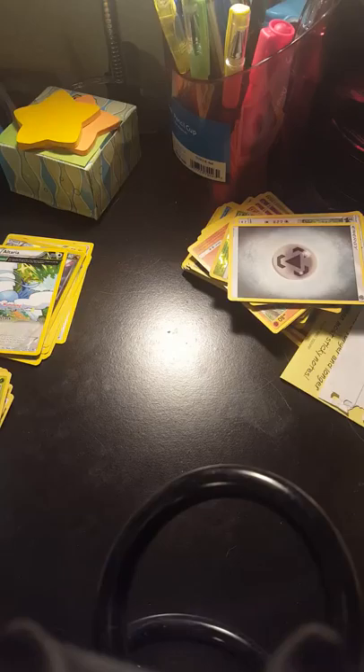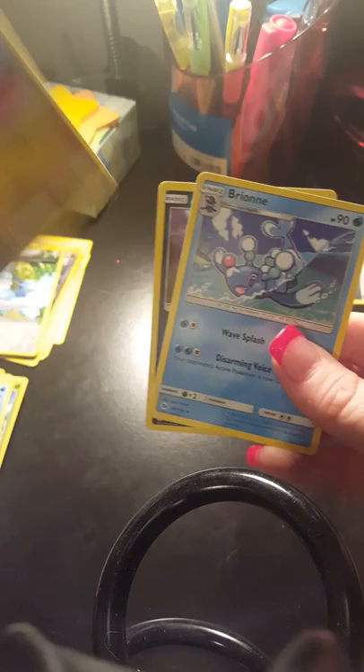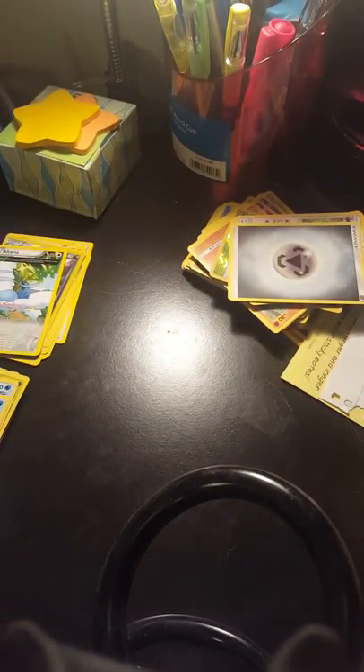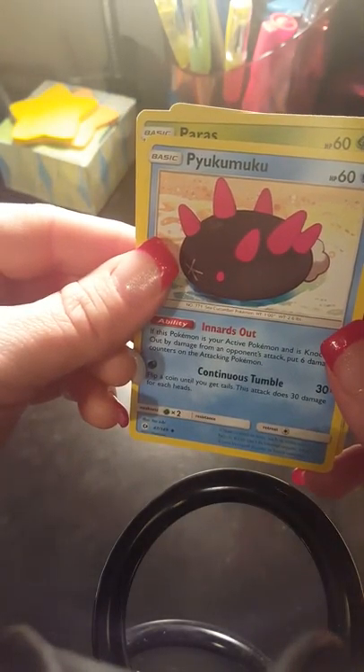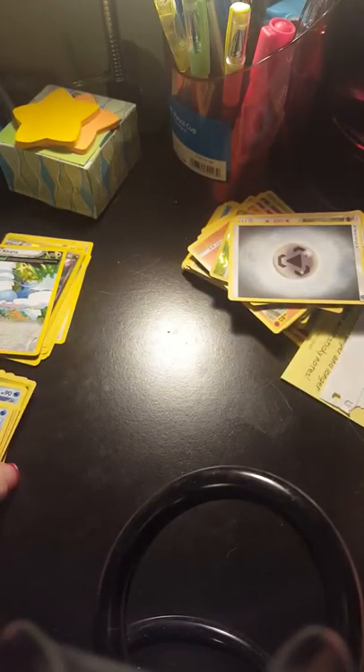I guess my cat doesn't want to make an appearance tonight — maybe he's being camera shy. Cookie Dough is not being very camera friendly today. We got an Alolan Rattata, a Dratini, and a Brionne again. Starting to get scared there's no GX cards in this one. We got a Paras, Cutie Fly, and — oh, how do you pronounce that — Pyukumuku. I probably butchered that but you can see it; I have not come across that one yet.